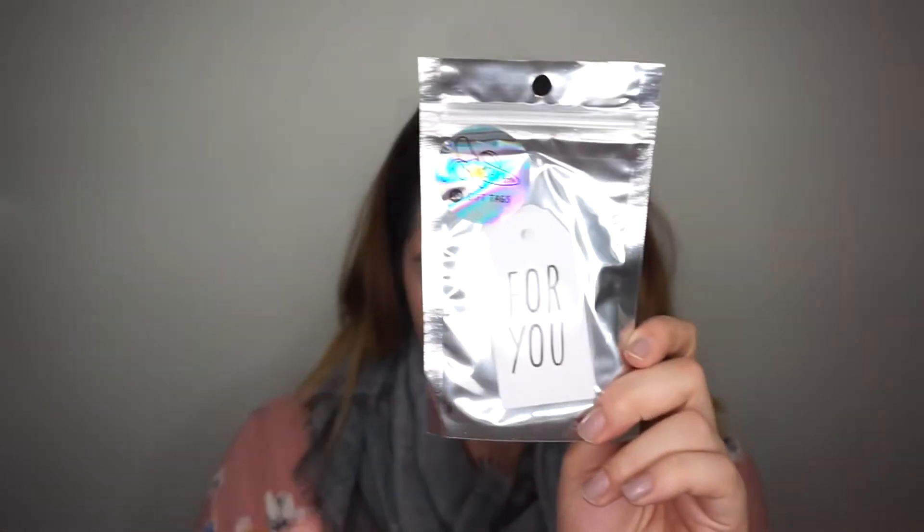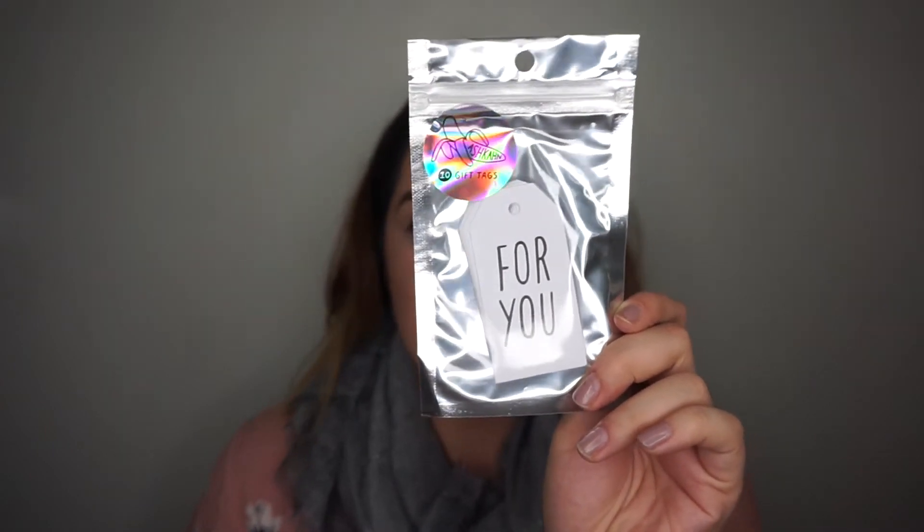The next item is the Ashken gift tag that says 'Just For You.' The suggested retail is $12. This actually came at a perfect time — you can use these for birthdays or Christmas, it doesn't have to be just for Christmas. I'm actually going to use these today because I'm finishing wrapping my boyfriend's Christmas presents.